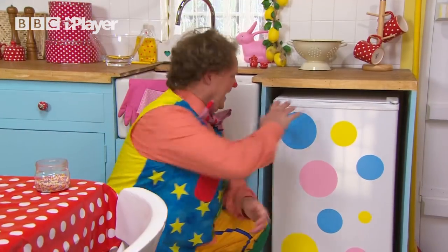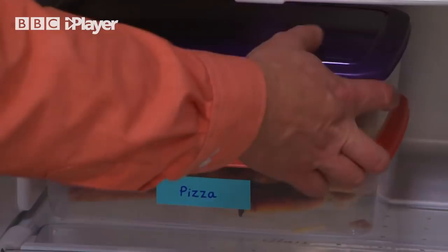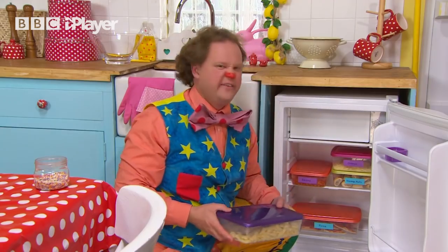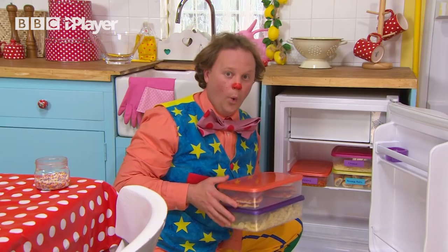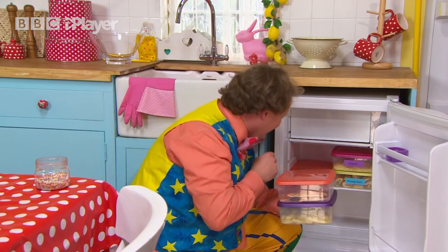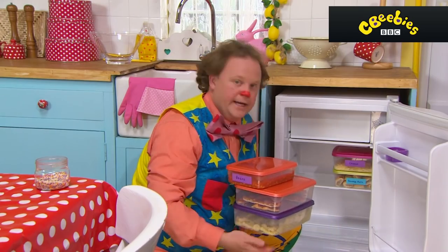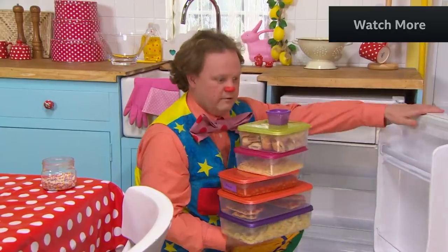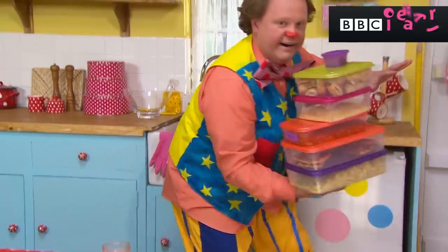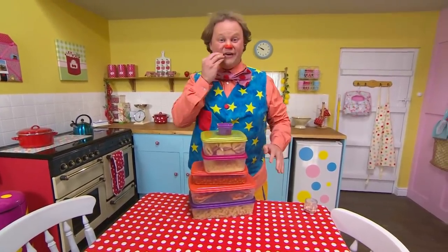I'll just see what's in the fridge. Right then. Is there any jelly left? Jelly! What have we got here? No, no jelly. Custard? Oh, we love custard. No, no custard. Strawberries? Oh, I've seen some strawberries in there. No, no strawberries. What is that, Mr. Tumble? Well, we've got this and that. There we are, ta-da! Leftovers.